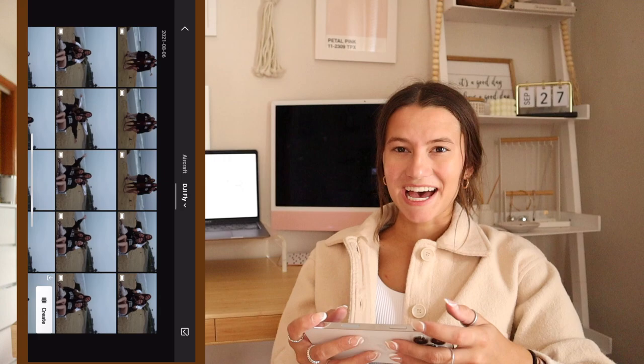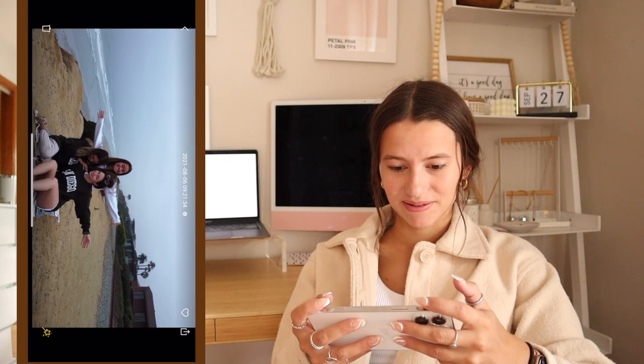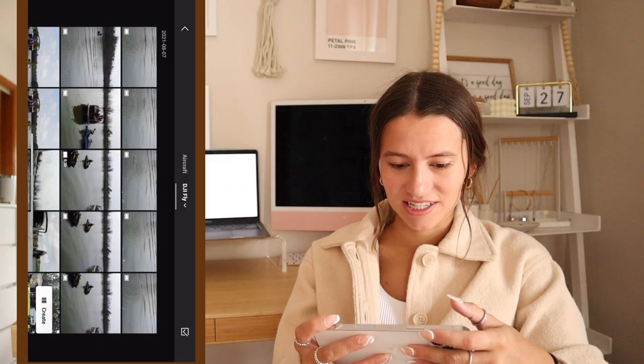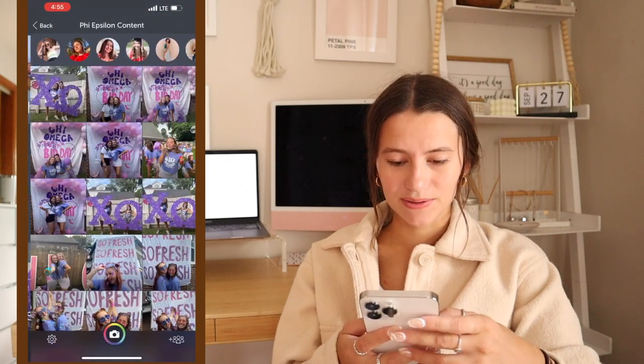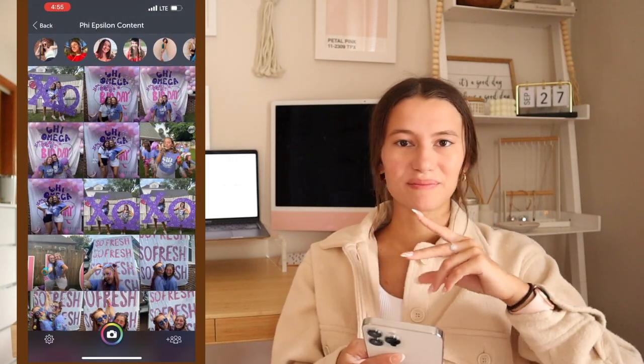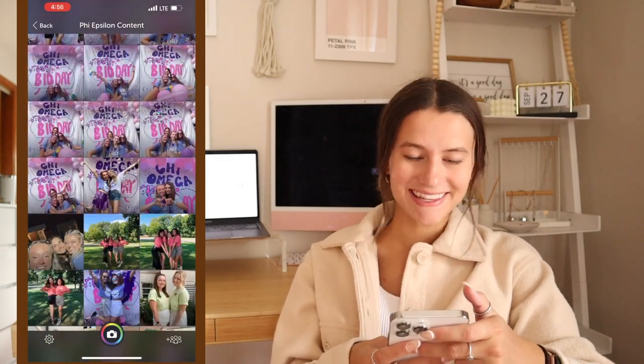I have my drone camera app — that's the app I use to fly my drone. Here are some pictures I took back in California and I can see the pictures and videos I took with the drone. Then I have PhotoCircle — this is what I use to get content from my sorority sisters to post on the Instagram. We all add pictures to that.